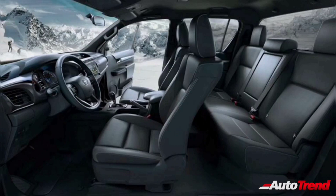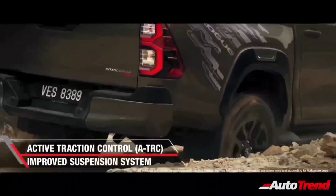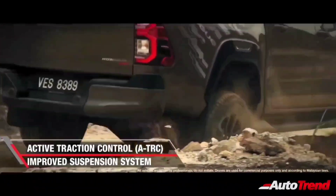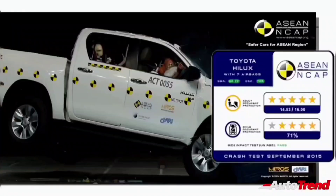However, unlike the Toyota Fortuner, the Hilux will feature 7 airbags, along with standard safety features such as ESP traction control and hill hold. It is also worthy to note that the Hilux recently secured a 5-star crash test rating at the ASEAN NCAP crash tests.